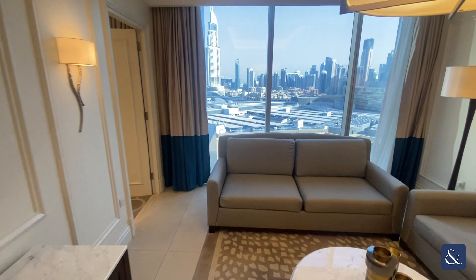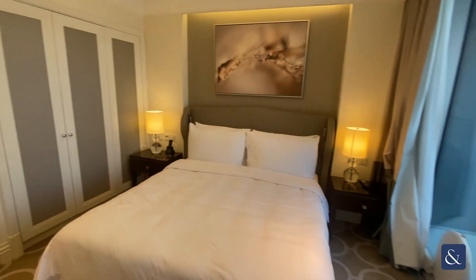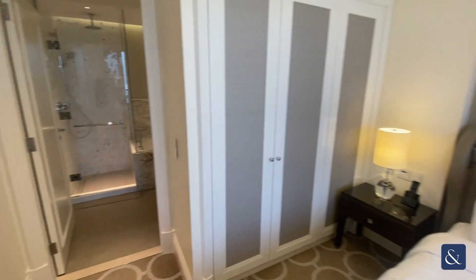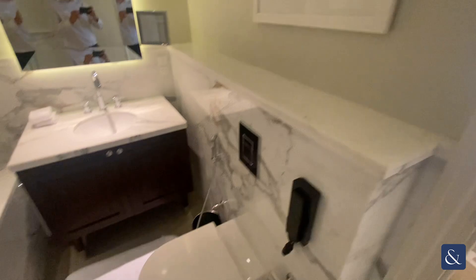Going right across the living area into the bedroom, which does have good storage space, and an ensuite with a walk-in shower, bath tub, toilet, and single sink basin.